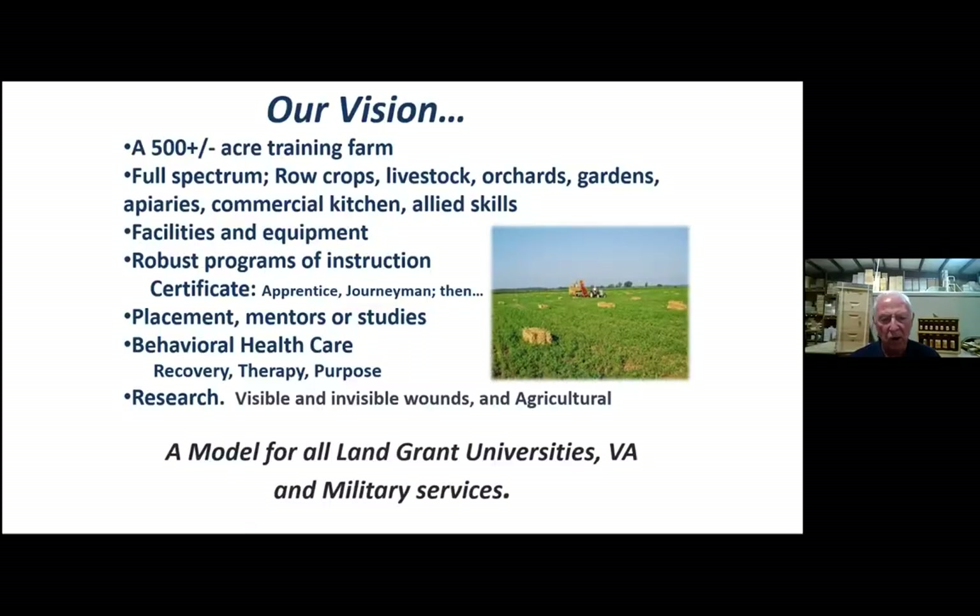Work with us, do the hands-on part of the apprentice, journeyman, or master beekeeping course. I'll talk more about that later. Then we place them. Some we found wish to go back to college for studies, and they do.